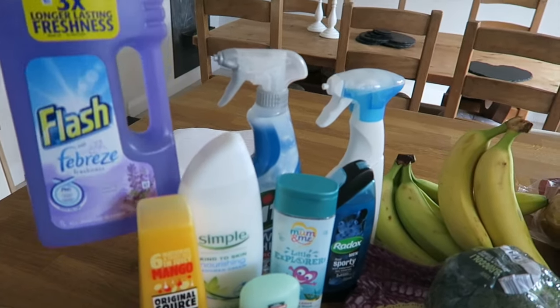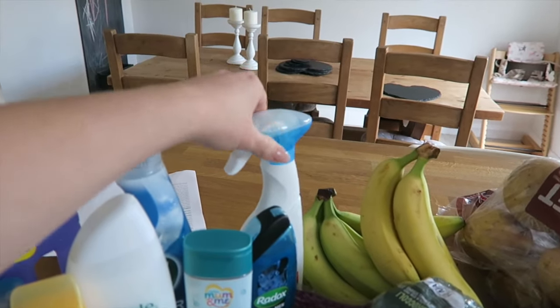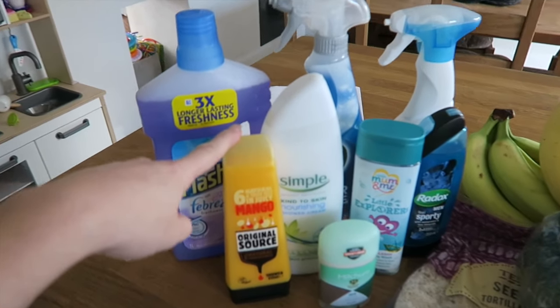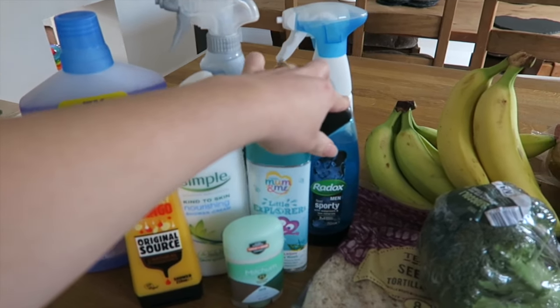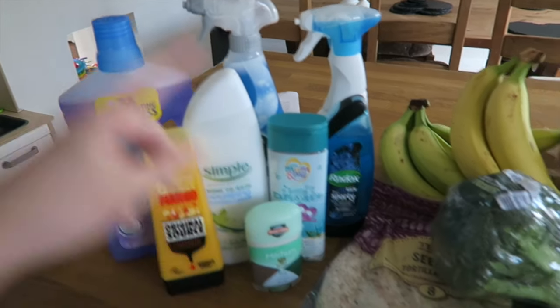So I just got some floor cleaner, some bathroom cleaner, some spray bleach, some Original Source mango shower gel, some Simple shower cream, some Little Explorers hair and body wash, some Radox Men's Sporty shower gel, and some Jojo.